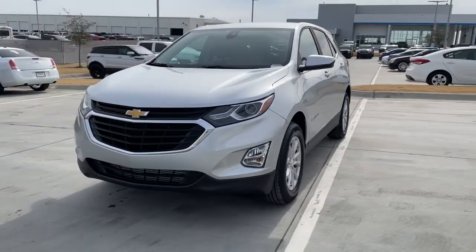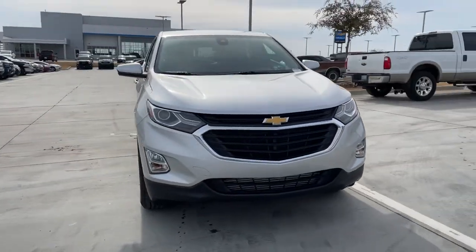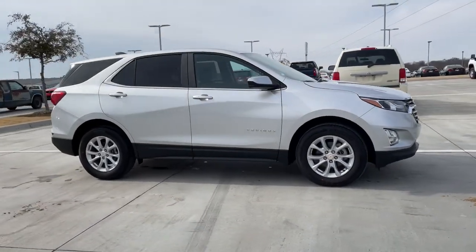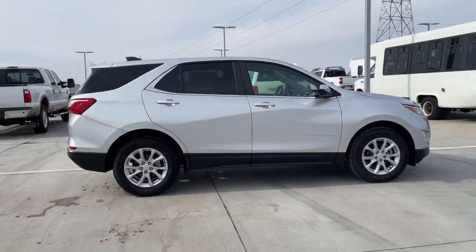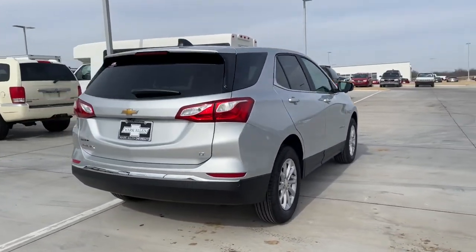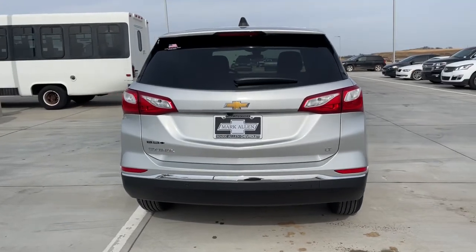Look no further than the 2021 Chevrolet Equinox. The advanced safety features, passenger-friendly cabin, generous cargo space, and connected technology of the Equinox help you navigate every twist and turn of the road with confidence and style.